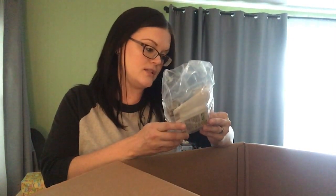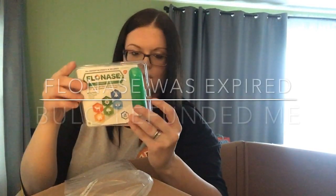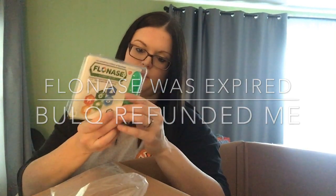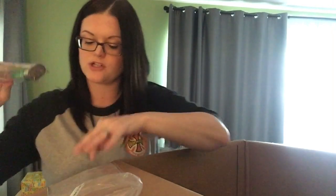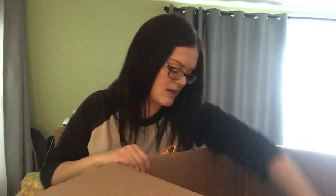Flonase. Now, it comes in a bag, but it looks like the actual container isn't messed up. The package was unsealed — I'll have to open it up and see if there's an additional seal inside. My kids have allergies and I have allergies, and we actually use Flonase. Sealed or unsealed, that's money I don't have to spend.